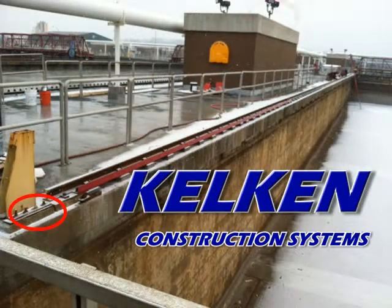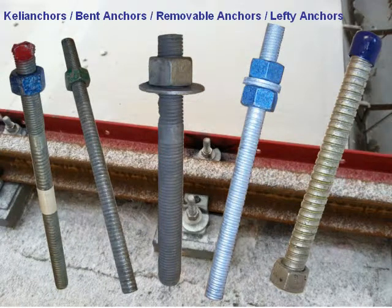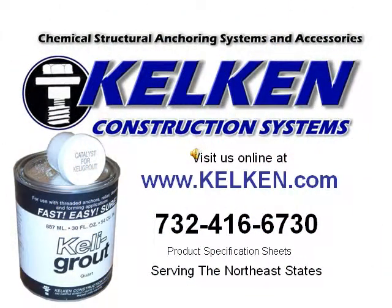Kel-Ken has the right products for all of your anchoring needs. High quality Kelly anchors, bent anchors, removable anchors, and lefty anchors all available from Kel-Ken. Kel-Ken Construction Systems — visit us online at Kel-Ken.com or call us at 732-416-6730.